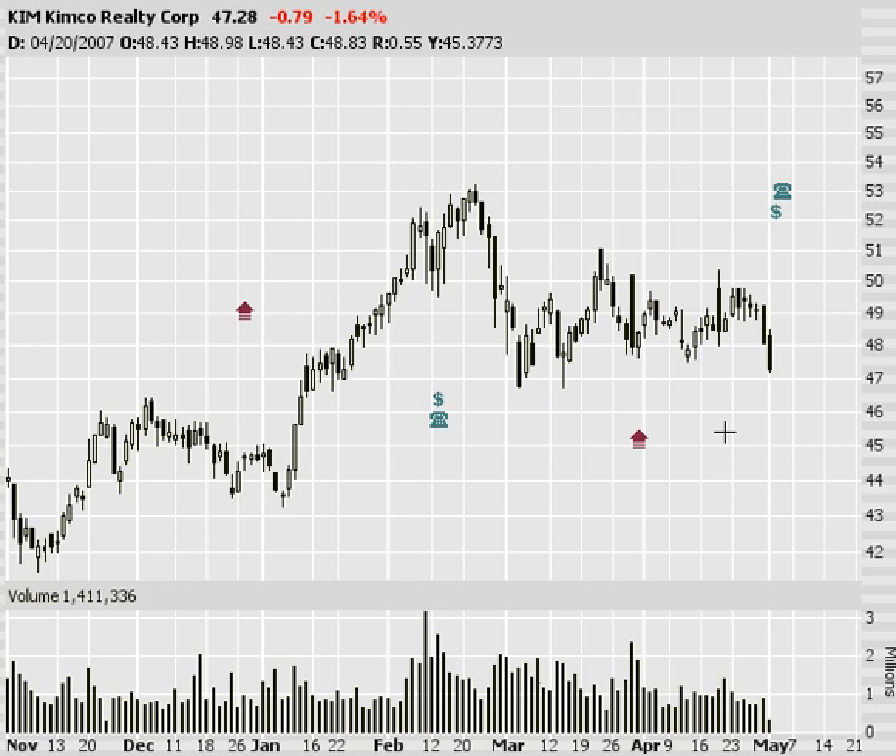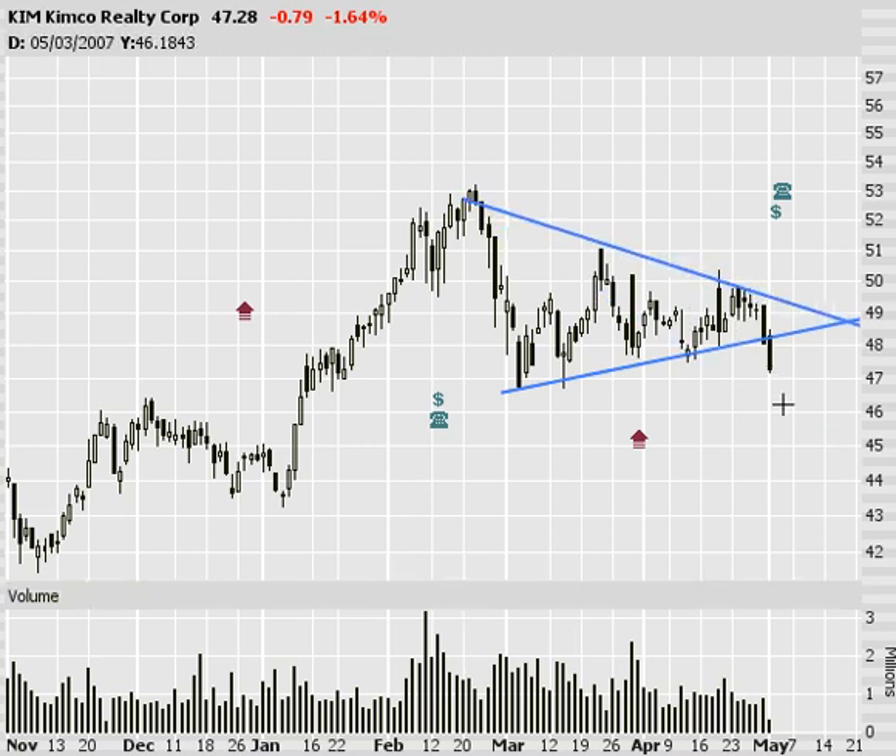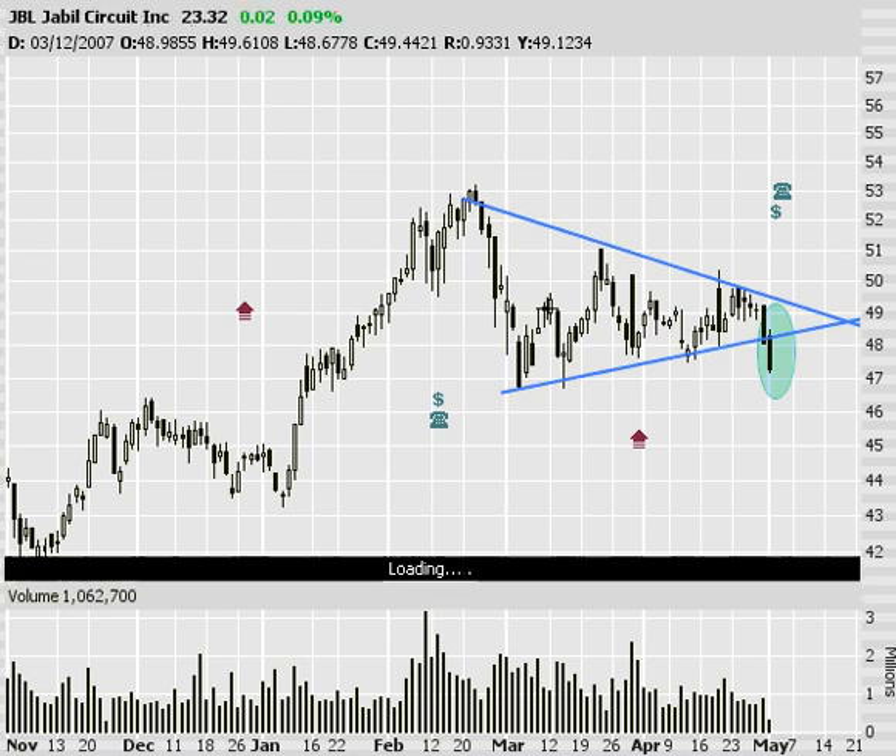Next, Kimco. If you watch this, it's a longer-term triangle just now breaking today. Yesterday had some pretty good downside movement, so keep an eye on this one — it's a pretty big pattern. And last but not least, JBL.